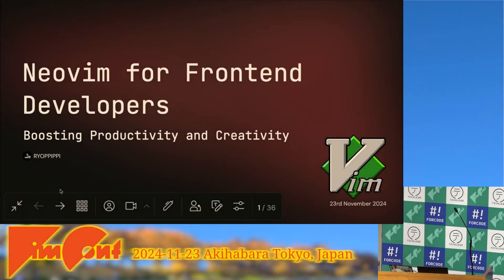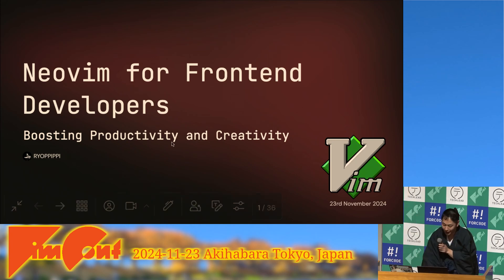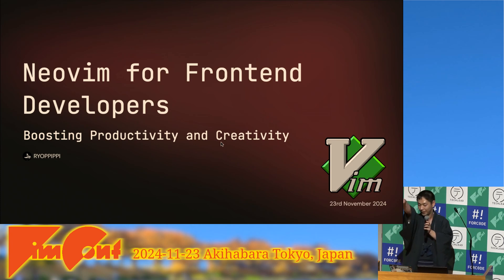Hello everyone! Are you enjoying VimConf24? Let's get started. Today I'd like to share my presentation: 'Neovim for Front-End Developers: Boosting Productivity and Creativity.'